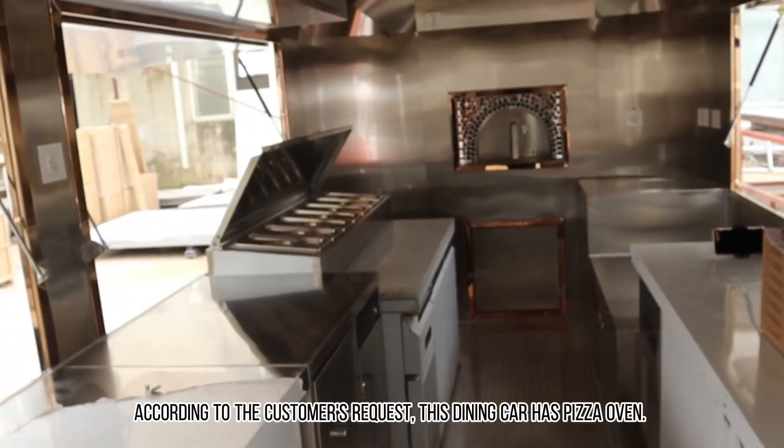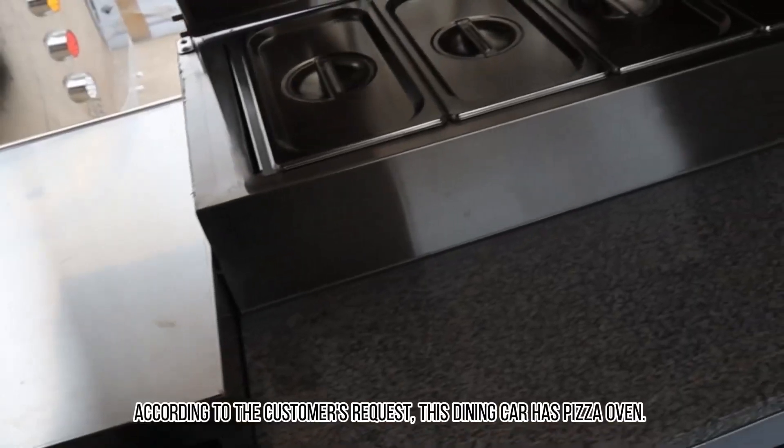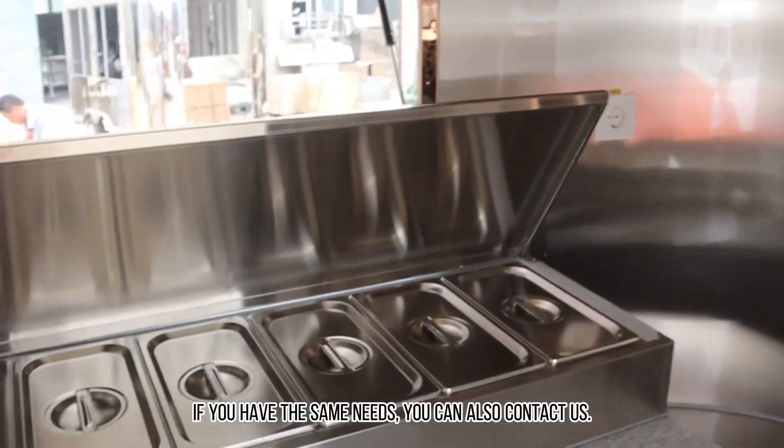According to the customer's request, this dining car is equipped with a pizza oven. If you have the same needs, you can contact us.